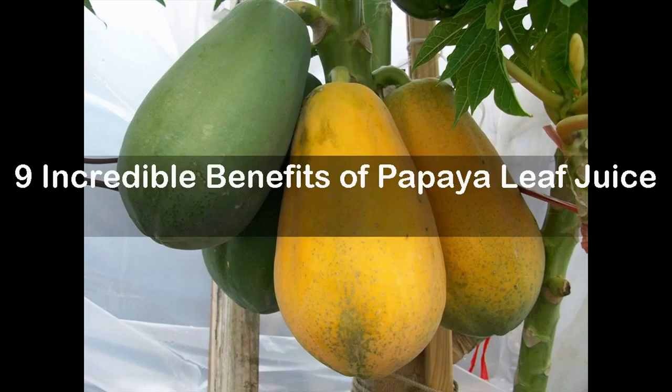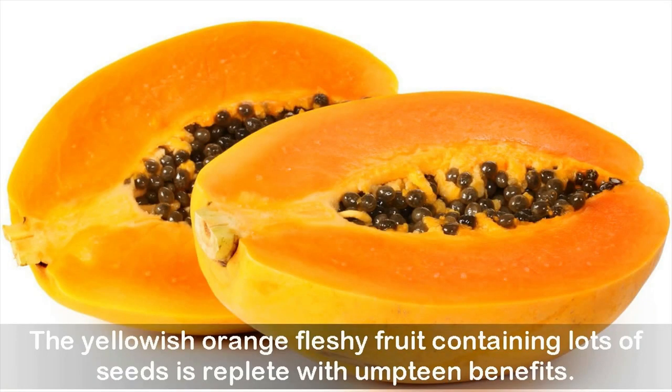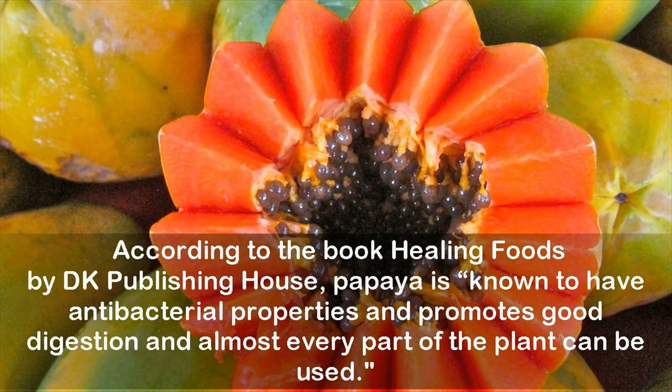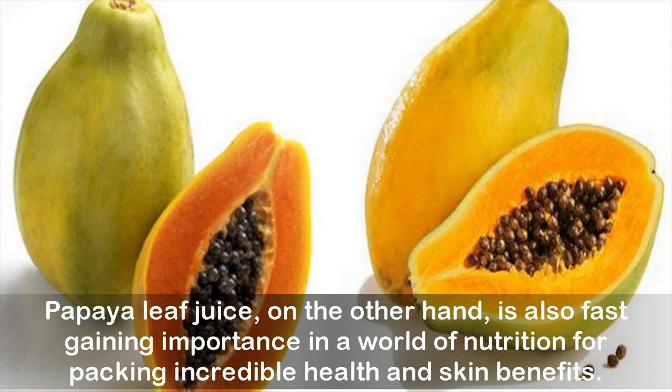It's papaya leaf juice. Grown in tropical regions, papaya is possibly one of the most loved fruits in the world. The yellowish-orange fleshy fruit containing lots of seeds is replete with umpteen benefits. According to the book 'Healing Foods' by DK Publishing House, papaya is known to have antibacterial properties and promotes good digestion, and almost every part of the plant can be used. Papaya leaf juice is also fast gaining importance in the world of nutrition for packing incredible health and skin benefits.